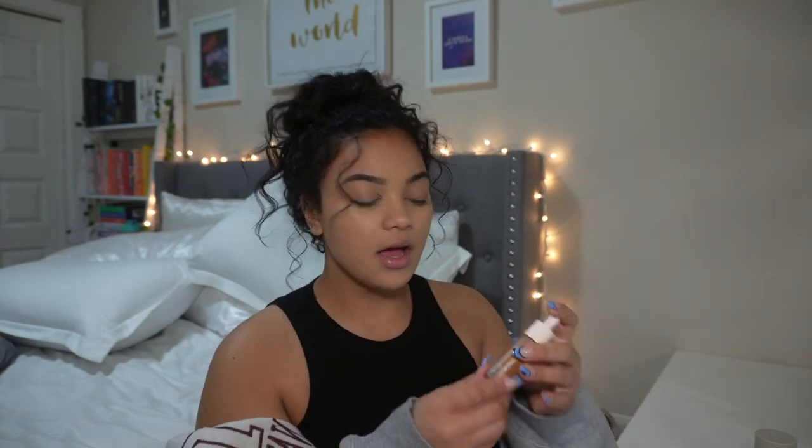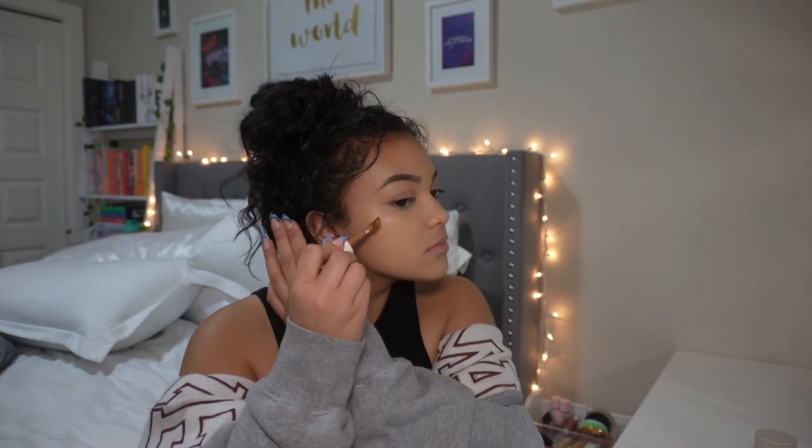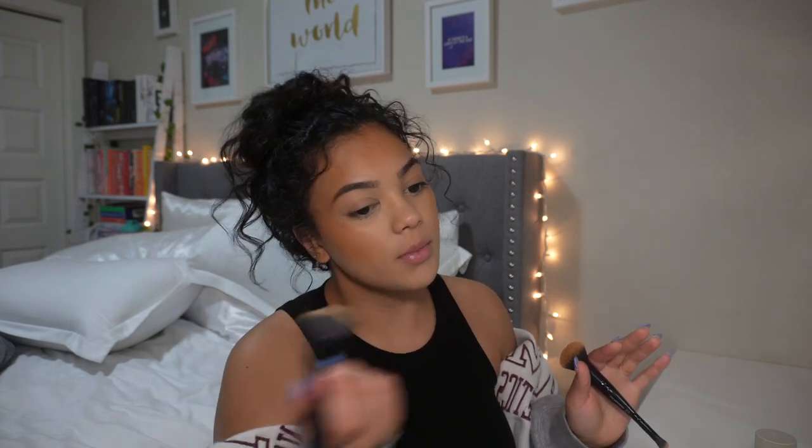Now that we have an even base, I'm going to add some bronzer because I look a bit pale. I use the Rare Beauty concealer in shade 460W to cream contour — I love the formula and how it blends. I put a small spot on the cheeks and blend it with my elf blending brush, dragging it down the jaw. If I put too much I just pat it out with the foundation brush.